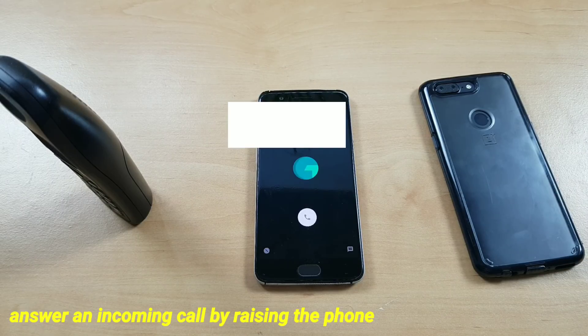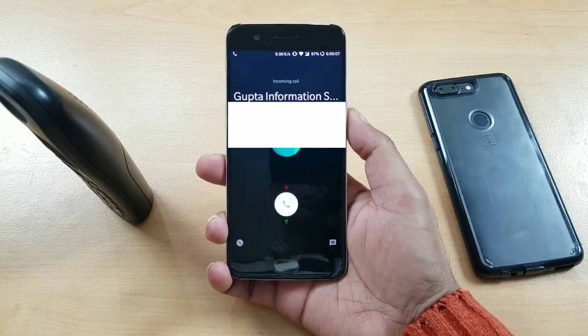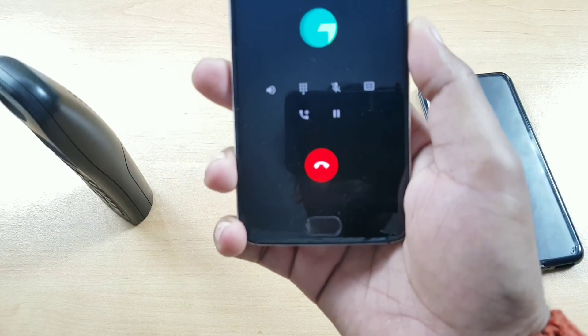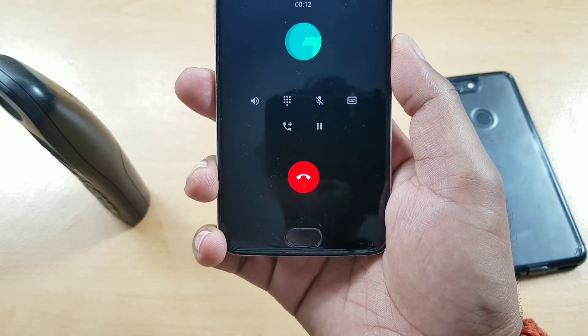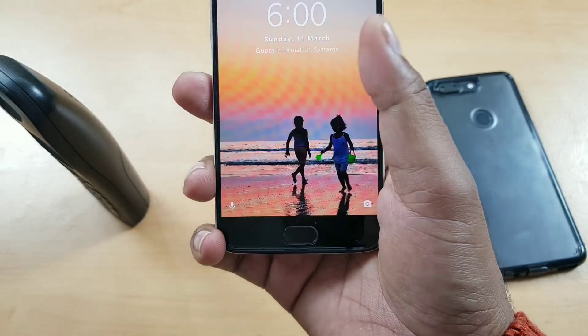Here's a quick demo — just making a call from a landline to this phone. The moment you take your phone close to your ear, it will immediately answer the call. You don't need to do anything. This is especially helpful for people who are driving — just take your phone out, don't look at it, it's safe, just answer and go.